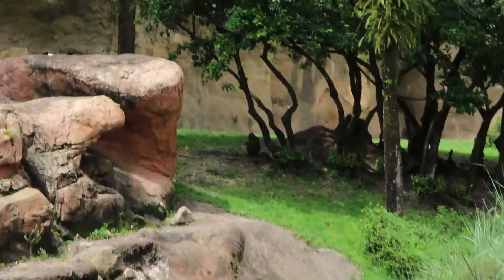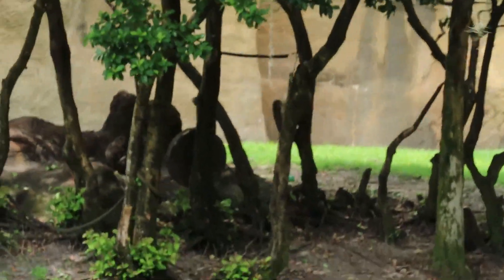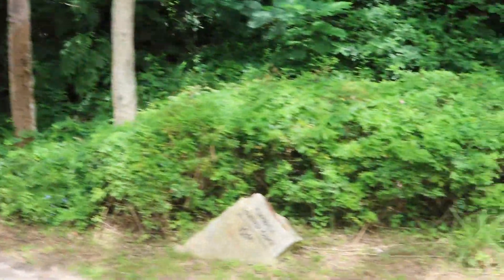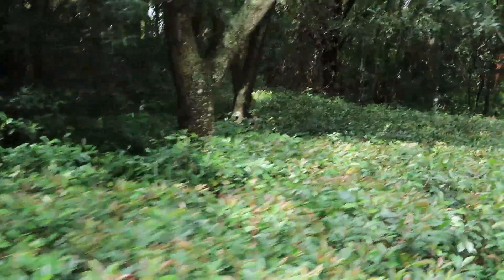Mandrills are the largest monkeys in the world — adult males reach up to 100 pounds. They also have little pouches in their cheeks that help them hold snacks for later in the day. They have very vibrant colors on their faces, and whenever they get excited those colors will brighten up. Whenever they bare their teeth, that's actually more of a friendly sign than an aggressive one — most monkeys bare their teeth as an aggressive sign, but mandrills are some of the only ones where it means the opposite.